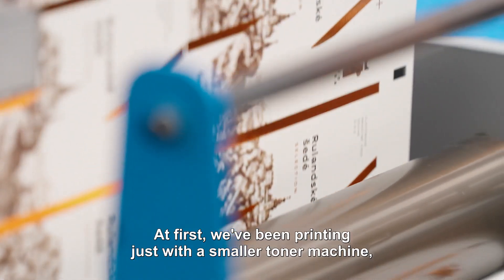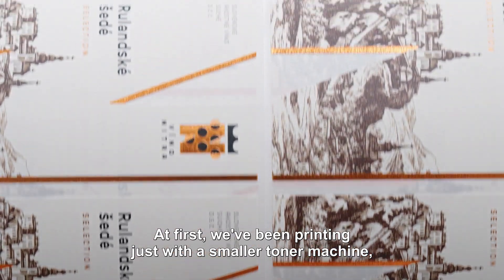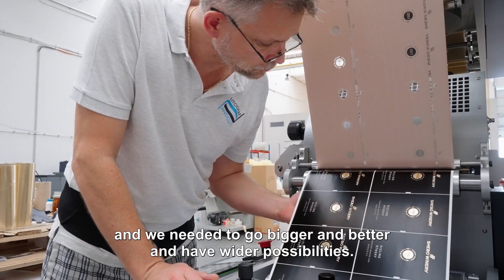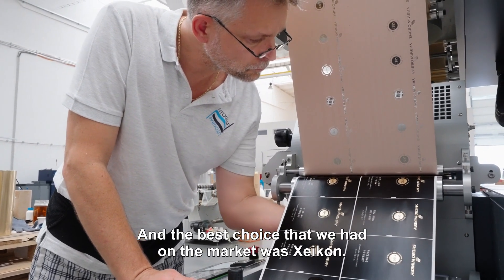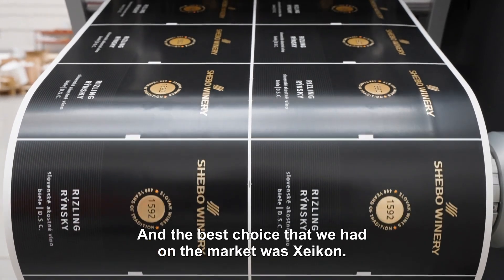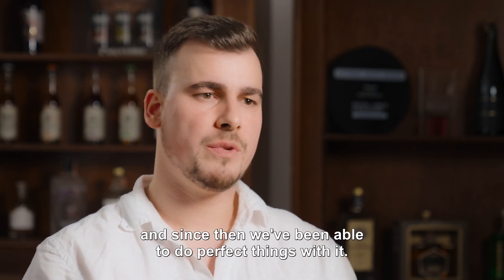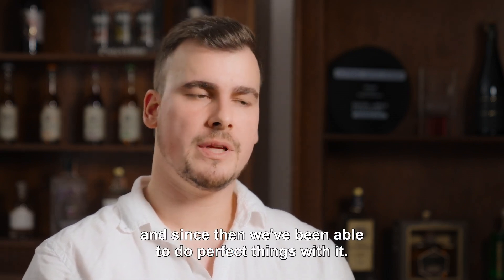At first we've been printing just with a smaller toner machine, and we needed to go bigger and better and have wider possibilities. The best choice that we had on the market was Xeikon. That's why we invested into the CX300, and since then we've been able to do perfect things with it.